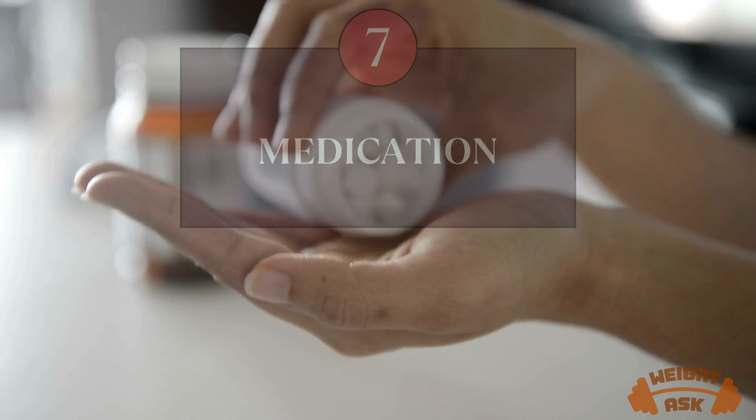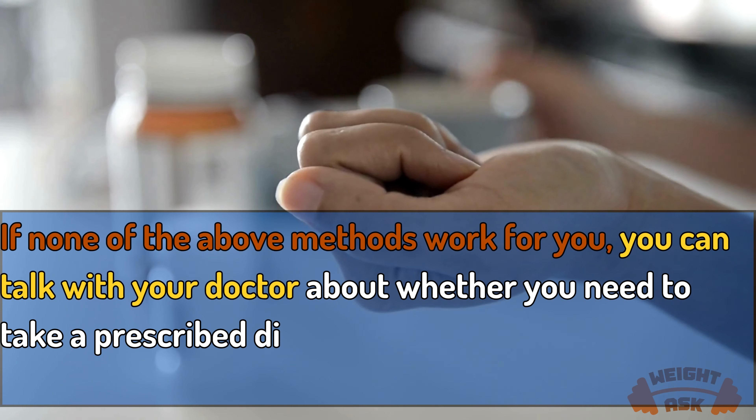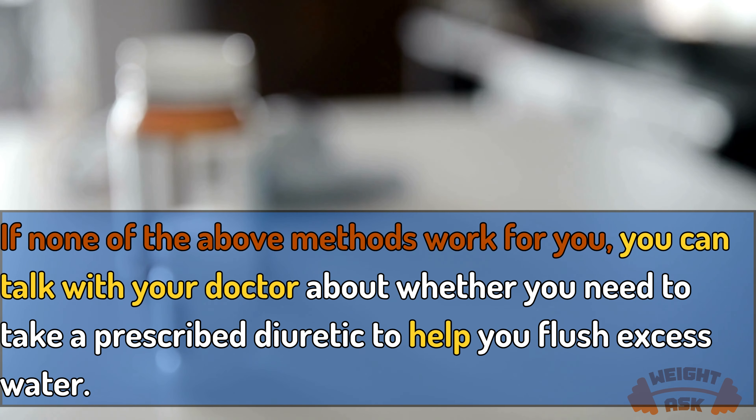Medication. If none of the above methods work for you, you can talk with your doctor about whether you need to take a prescribed diuretic to help you flush excess water.